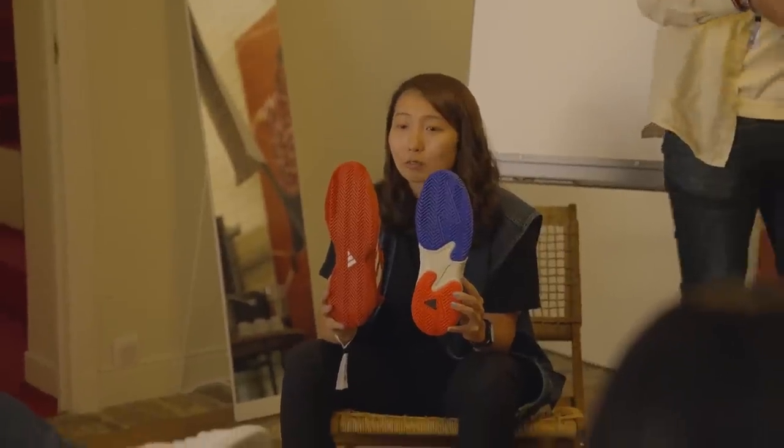You'll see insights into the footwear and apparel for the French Open and Wimbledon this year, and if you hang around to the end of the video you'll see that I got to interview an absolute tennis icon. So without further ado, let's get into it.